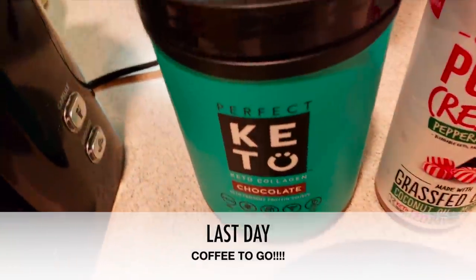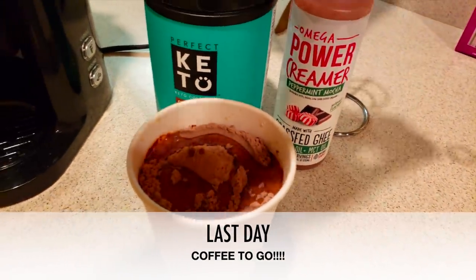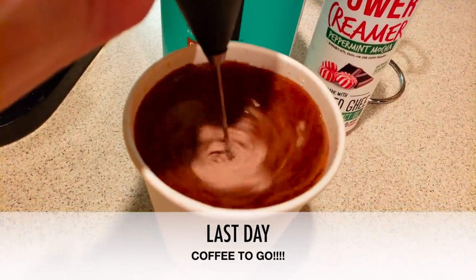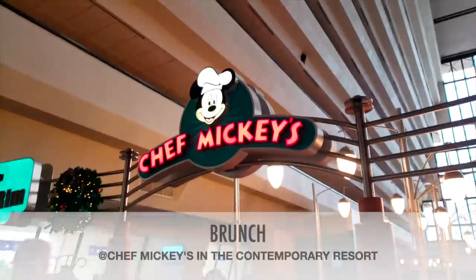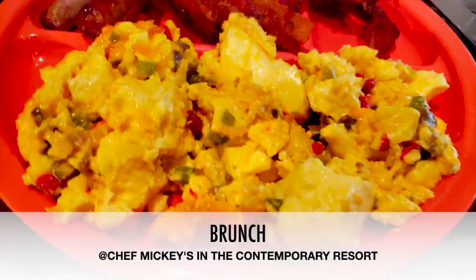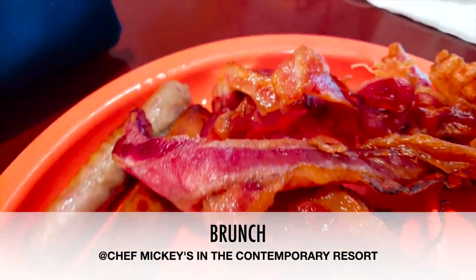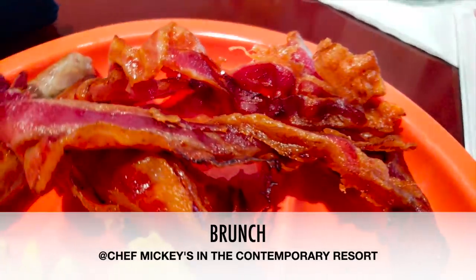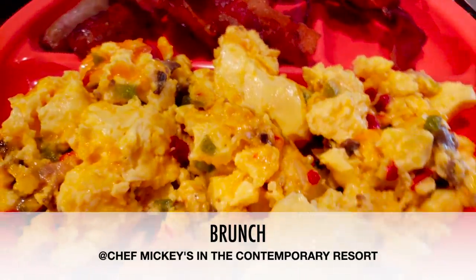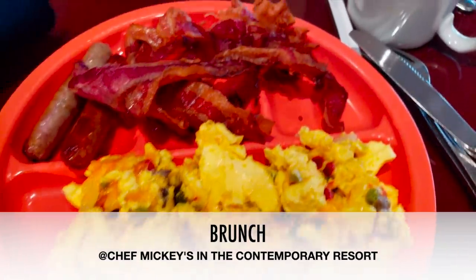Our last day before heading home, I got a coffee to go with my Perfect Keto collagen, omega power creamer, and peppermint — which I'm currently loving. Yes, I am that girl who brought my own frother on vacation. We went back to Chef Mickey's for brunch — I got bacon, eggs with steak and peppers and onions, and some sausage. Chef Mickey's and Tusker House were my two favorite buffets on the whole trip.